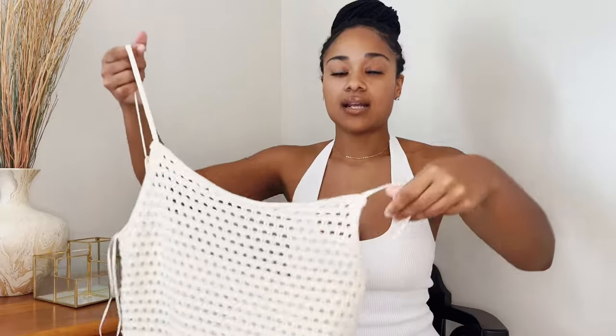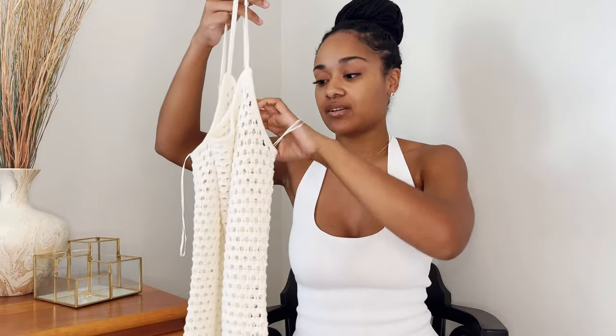Staying on theme with daytime activities, I want to show you guys this dress from H&M that I think is perfect for a day party or a boat party. I just showed you this dress in my collective haul from last week, so make sure you go check it out. It is this cream, open knit-work type of material, spaghetti-strapped midi length dress. This definitely screams boat party and day party to me.